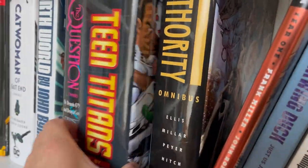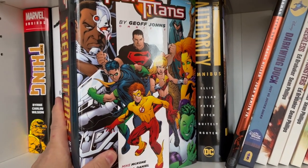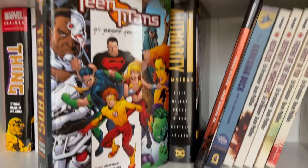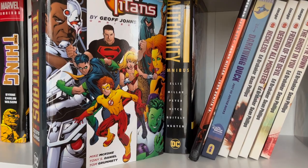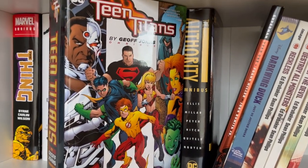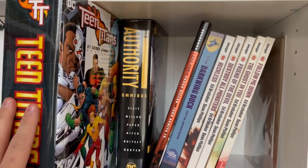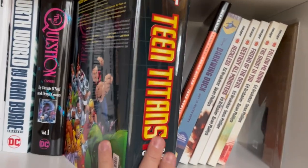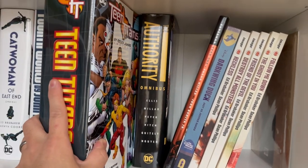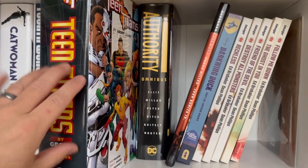The Teen Titans by Geoff Johns — this run was very pivotal to my comic book reading. I was collecting the trade paperbacks as they came out back in high school, visiting my local comic book shop hoping the new volume was there. I just loved it — it was super pivotal to my superhero comics reading. I've now got this omnibus that just recently got reprinted, and I want to reread it as an adult to see if it holds up, but I haven't done that yet.